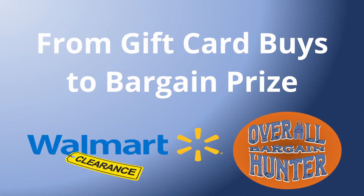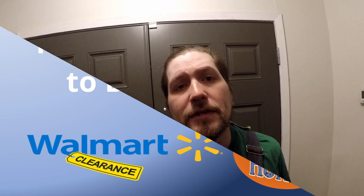If you like this video, make sure you hit that like button, subscribe, and check out some of my other videos. In today's video, I'm going to be going to Walmart to see if I can find some good clearance deals that I can flip for a profit.